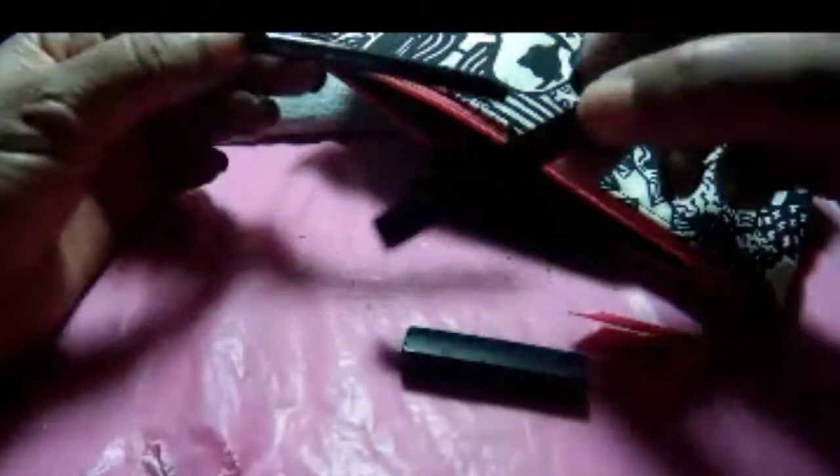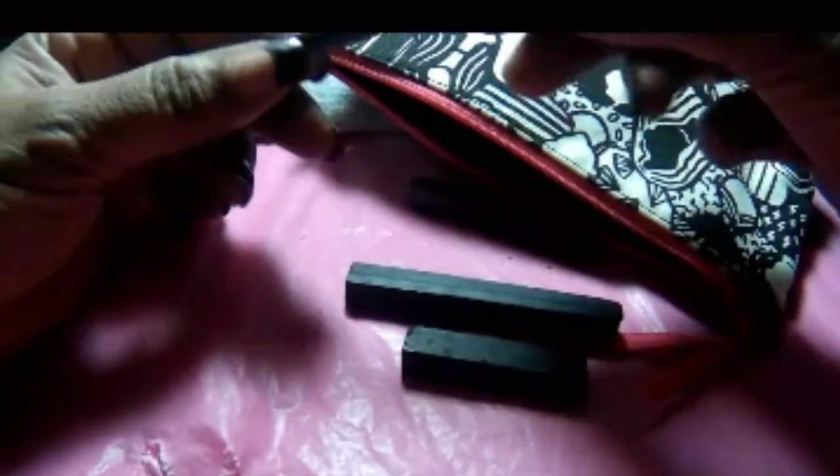And these are the chalk charcoals I was telling you about. I don't have a lot of them because they are kind of messy and I don't like to use them too much. But they make for a good drawing though — I really like playing around with them. But I must say, they are messy. Cute bag, right?